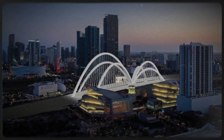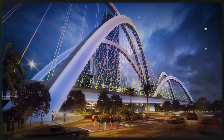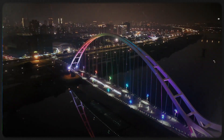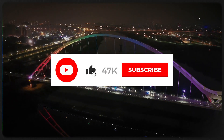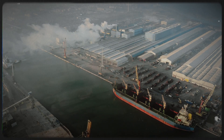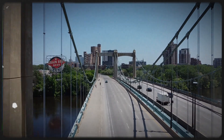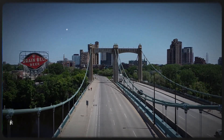What do you think? Is the Signature Bridge a bold investment in Miami's future, or just a billion-dollar flex? Would the money have been better spent on subways and rail? Drop your thoughts in the comments. If you enjoyed this breakdown, give it a like, hit subscribe for more deep dives into the world's wildest infrastructure projects, and ring the bell so you never miss a post.